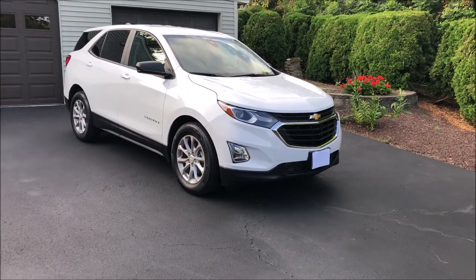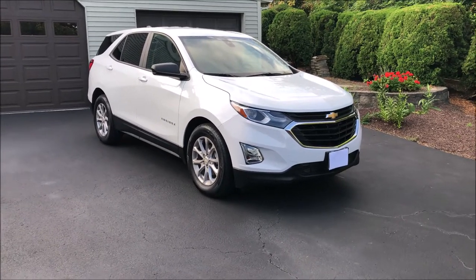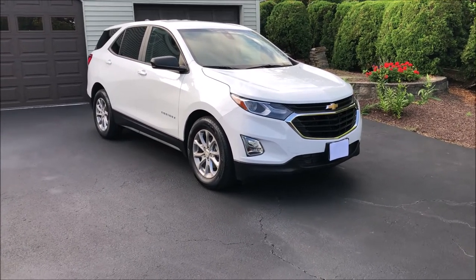Hello everyone, welcome back to another video. Today I have something a little bit different. It's an American car for possibly the first time on the channel. This is a 2021 Chevy Equinox in LS trim, which is kind of near the base, but it's pretty cool. We can check it out and see what's going on.